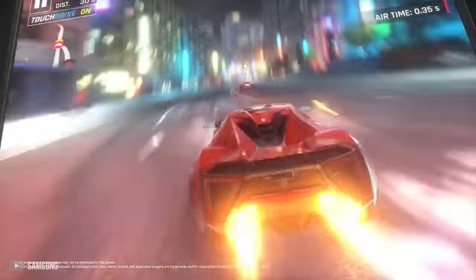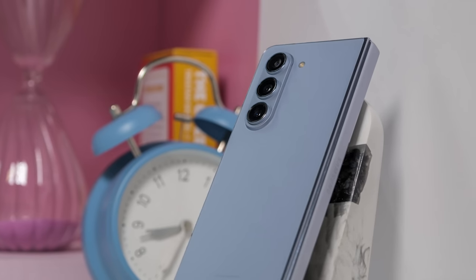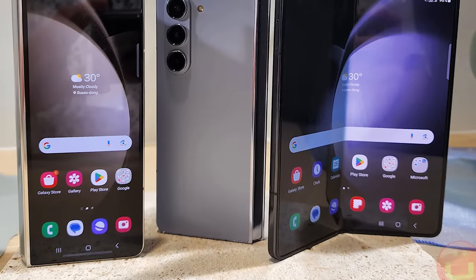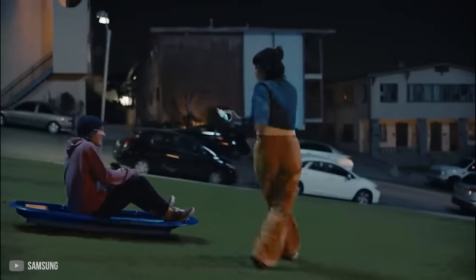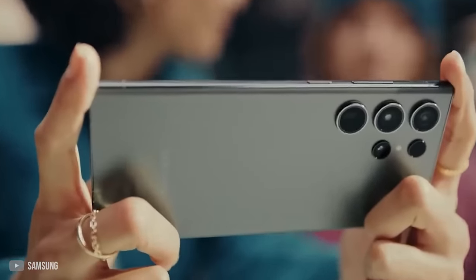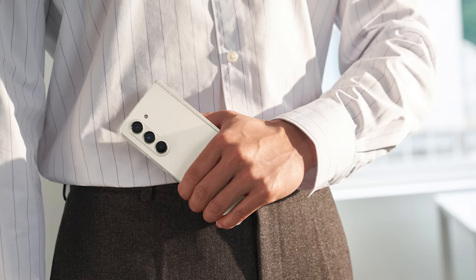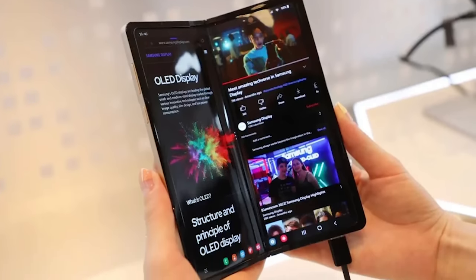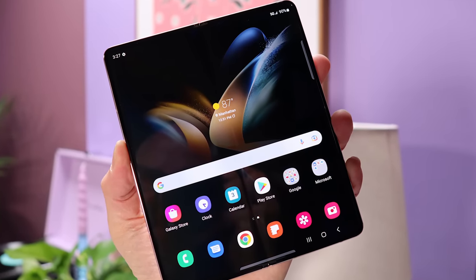The Galaxy Z Fold 5 sports five cameras scattered around the device, with three main ones on the rear and a front-facing camera for each of the other screens — essentially a camera ready to use regardless of which direction the phone is facing. The internal display houses an under-display camera, which is relatively unnoticeable. The assortment of cameras hasn't changed from the Galaxy Z Fold 4, which could be a letdown for some. The rear camera setup closely resembles that of the Galaxy S23+, enabling the Galaxy Z Fold 5 to produce excellent photos in most conditions. Photos are characteristically Samsung-like, with heightened saturation in blues and greens — take a picture in a sunny landscape and you'll find the sky bluer and the grass greener than in reality.